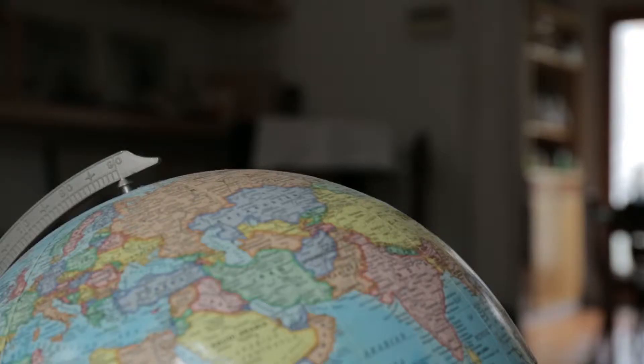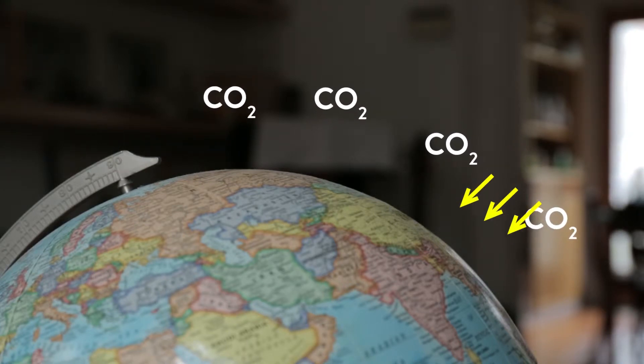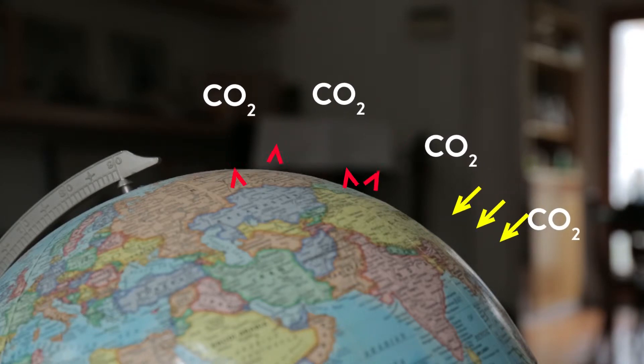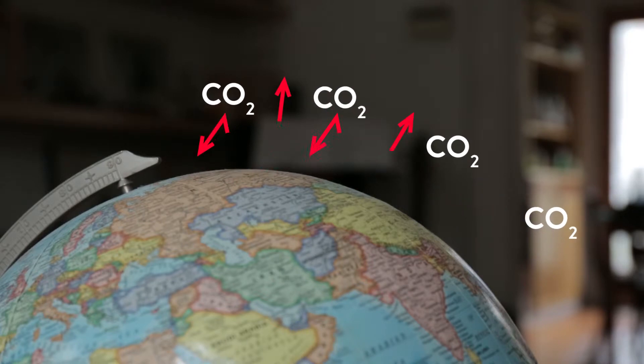Here's where greenhouse gases like carbon dioxide come in. Completely surrounding our planet, these greenhouse gases create a blanket that allows visible light to freely pass through to the surface of the Earth, but traps infrared light as it tries to leave, therefore slowing the release of the planet's heat back into space, keeping it just warm enough for us to sustain life.